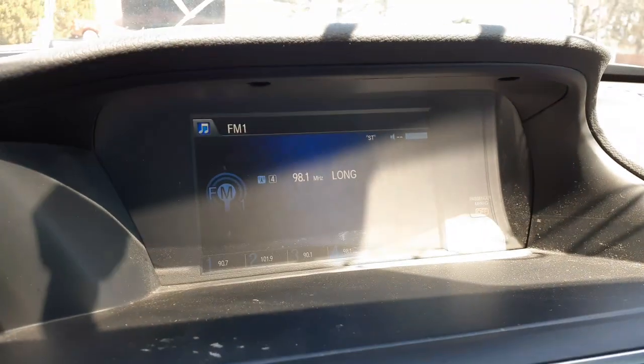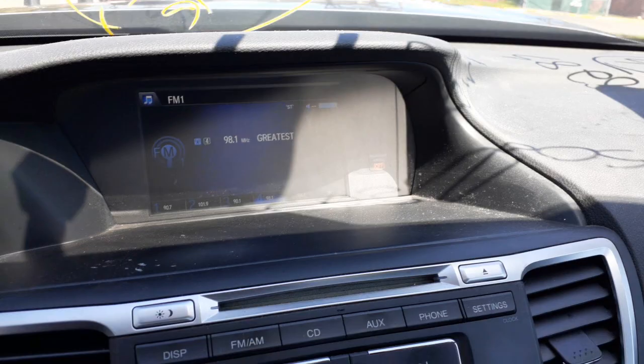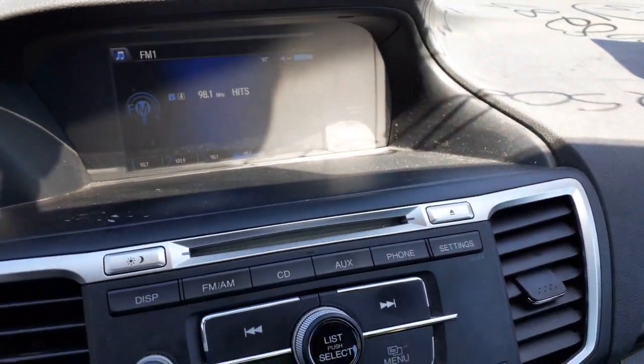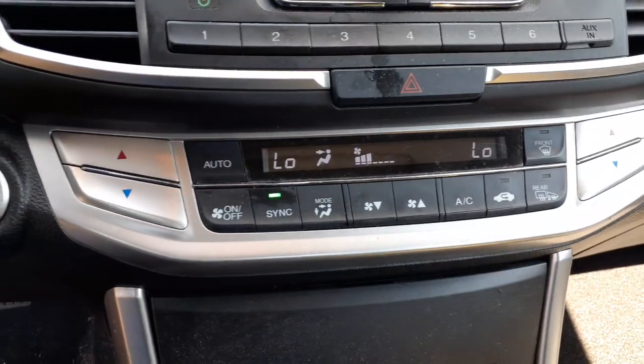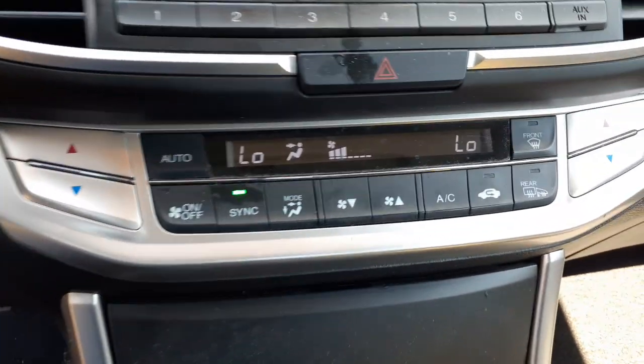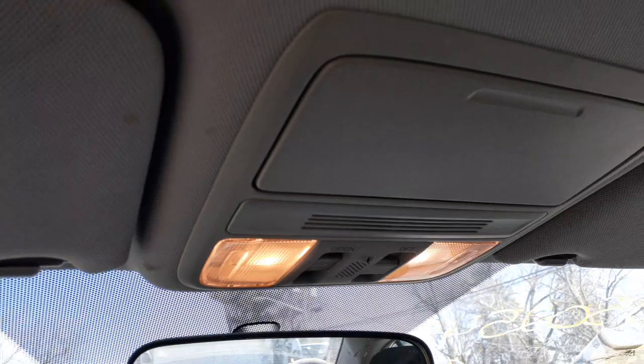There's your radio — no navigation, regular AM/FM, CD, Bluetooth, all that, auxiliary. There's your automatic temperature controls with the heated mirrors. There's your shifter. Dashboard's in good shape. Console, roof console with the sunroof assembly — there it is.